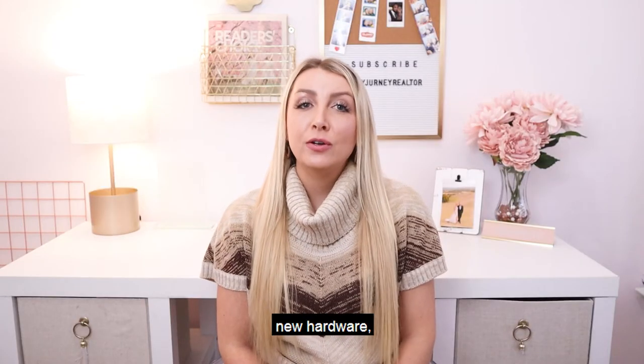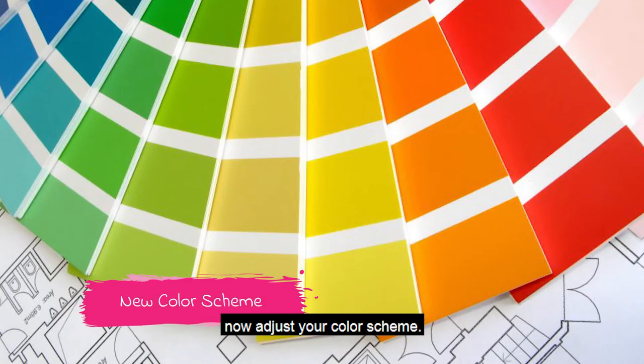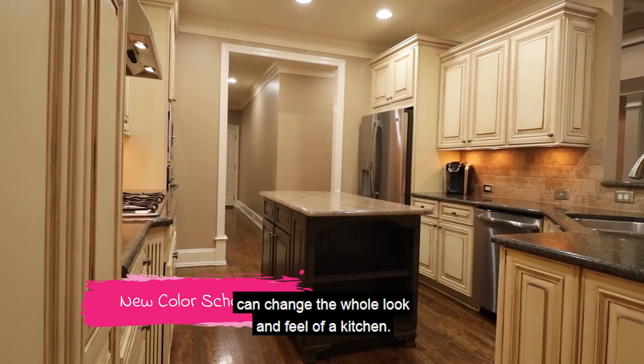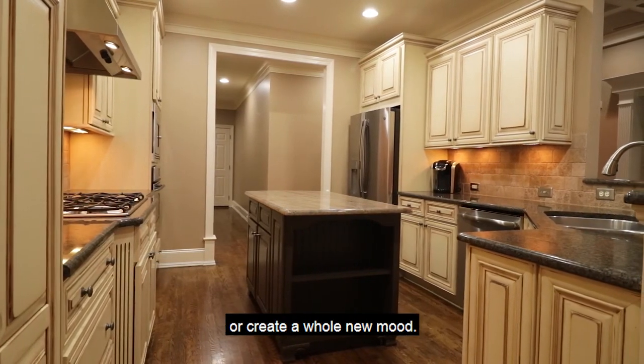With new cabinets, new hardware, and updated appliances, now adjust your color scheme. A new coat of paint can change the whole look and feel of a kitchen. It can brighten up the dark corners or create a whole new mood.